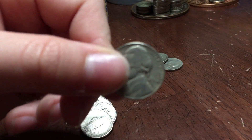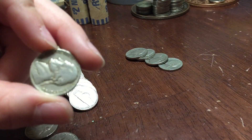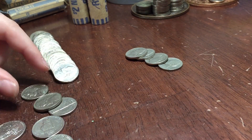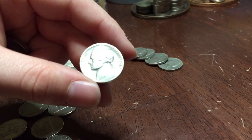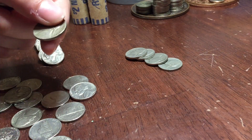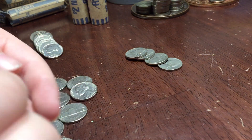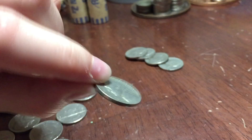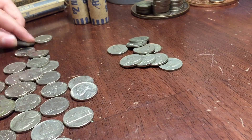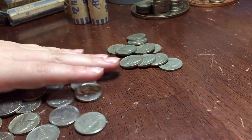The one on the end was a 1954. Next one is a 1946 Denver. We have the 1940 plain, a 1939 plain, 1941 plain, and a 1940-S. That's going to be it for that roll.